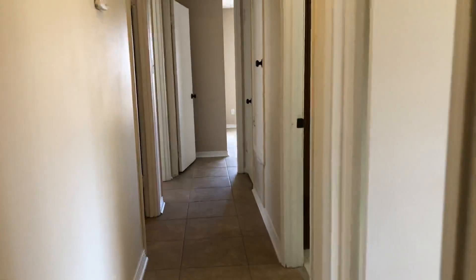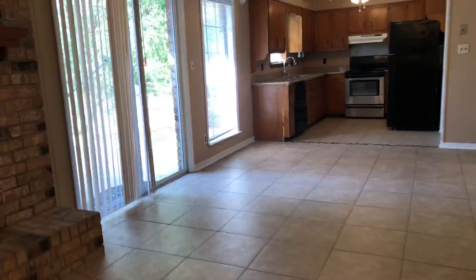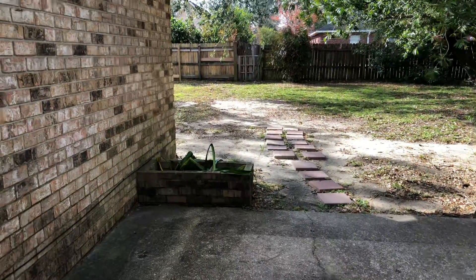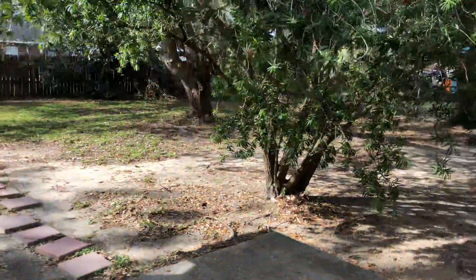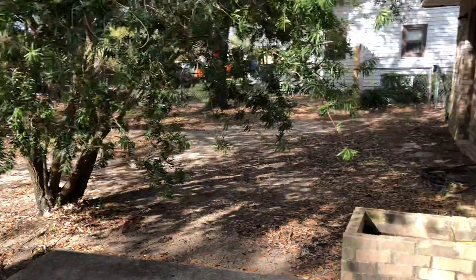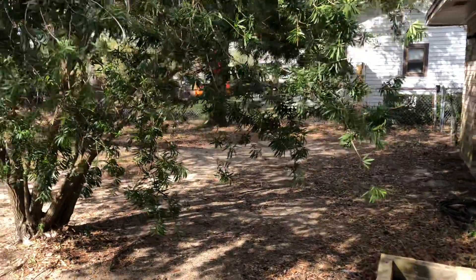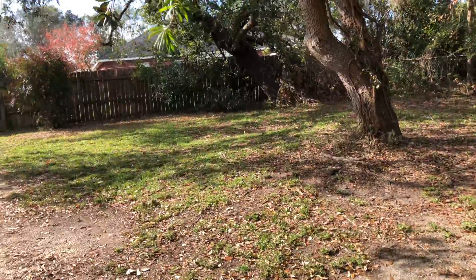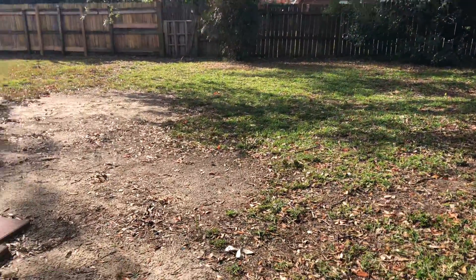I'm going to take you out back for a quick peek in the backyard. This home sits on a quarter-acre lot, so you've got plenty of room out back. Let's take a walk through this slider. As you can see, you've got an open patio back here, built-in planters, a beautiful bottle-brush tree — I bet that's gorgeous when it's in bloom. There's a partial fence, though the fence does not belong to this property; it's the neighbor's fence.